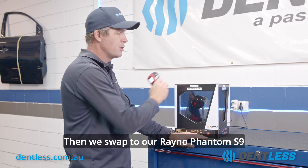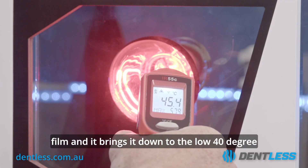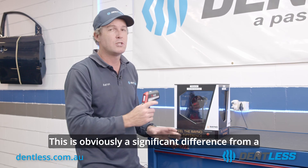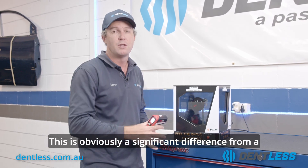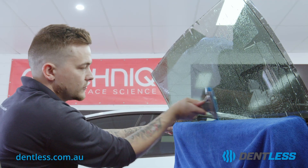Then we swap to our Rayno Phantom S9 film and it brings it down to the low 40 degree mark. This is obviously a significant difference from a car with no window tint to a high grade ceramic window tint.